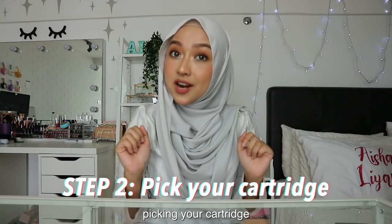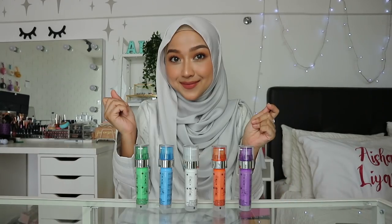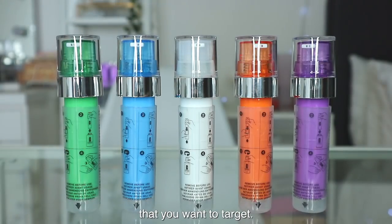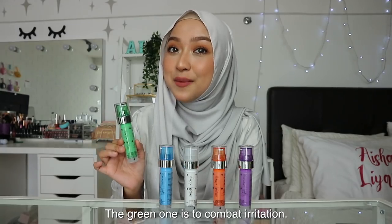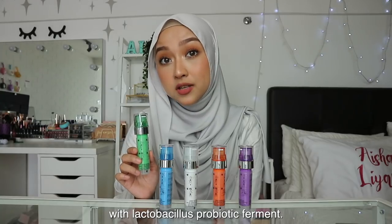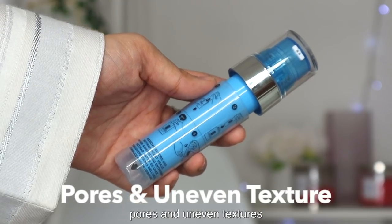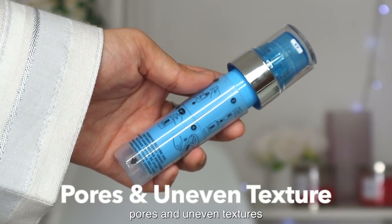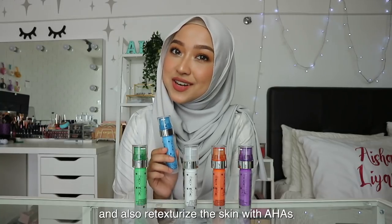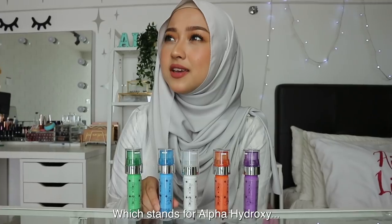Step 2 is picking your cartridge. There are five different cartridges to choose from, and each one targets a specific skin concern. The green one is to combat irritation — it calms and comforts the skin with lactobacillus probiotic ferment. The blue one addresses pores and uneven texture, helping to reduce the look of pores and retexturize the skin with AHAs, which stands for alpha hydroxy acids.